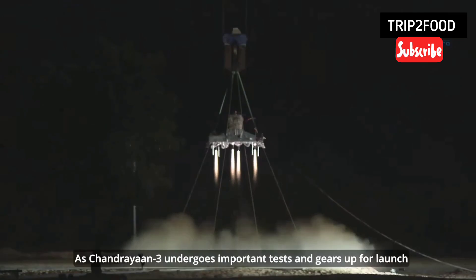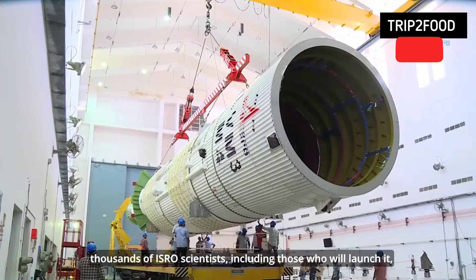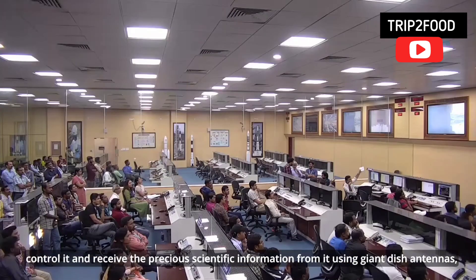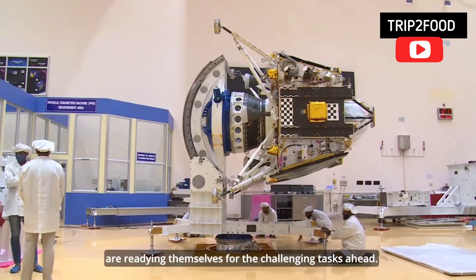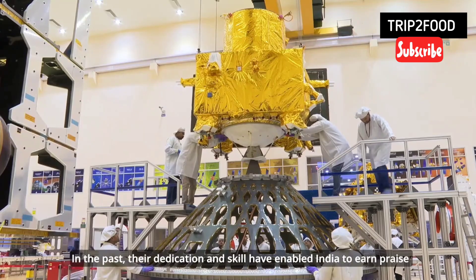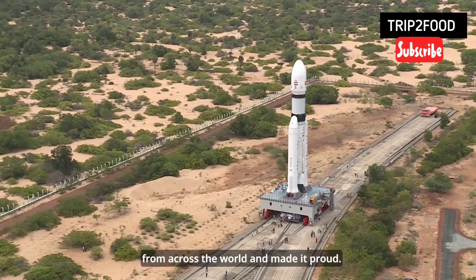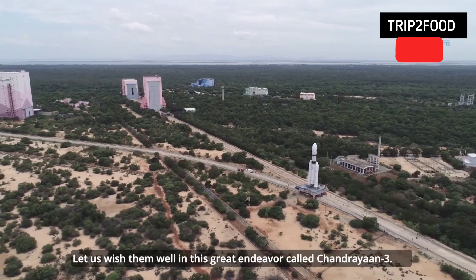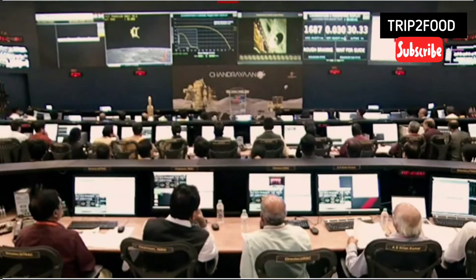As Chandrayaan 3 undergoes important tests and gears up for launch, thousands of ISRO scientists — including those who will launch it, control it, and receive the precious scientific information from it using giant dish antennas — are readying themselves for the challenging tasks ahead. In the past, their dedication and skill have enabled India to earn praise from across the world and made it proud. Let us wish them well in this great endeavour called Chandrayaan 3. And the lander module is propelling towards the Moon's surface along the intended trajectory.